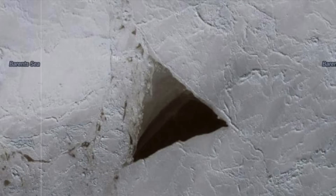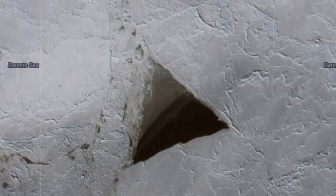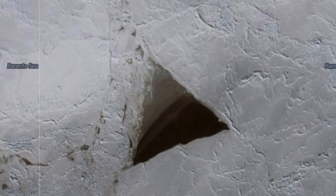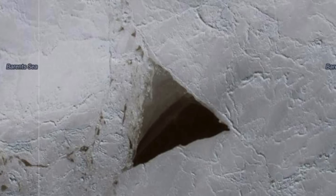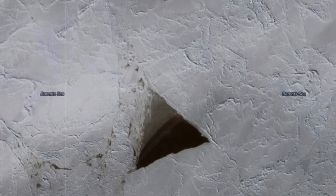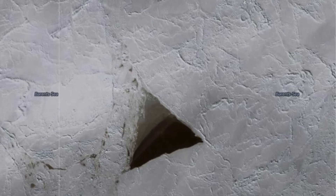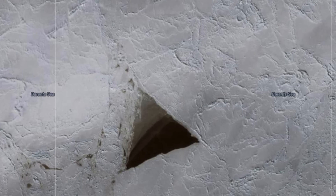For those unaware, sea ice frequently occurs in the Barents Sea, and a 2021 study showed that the area consists mainly of fessier ice and also young sea ice, saying that its average thickness was around half a metre. The user commented that they were surprised to see this, and that no other triangular cutouts could be seen within the area.